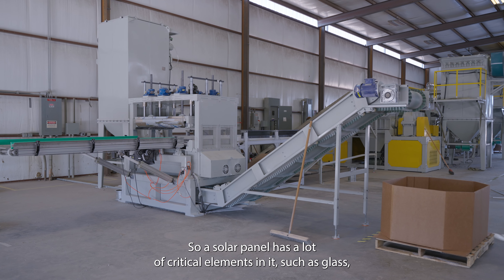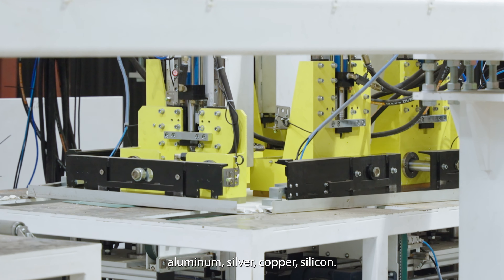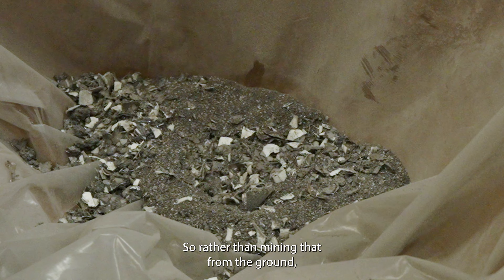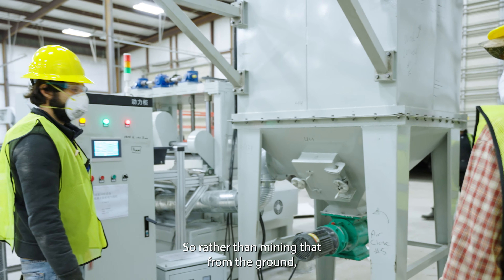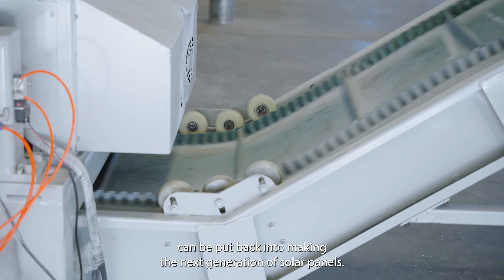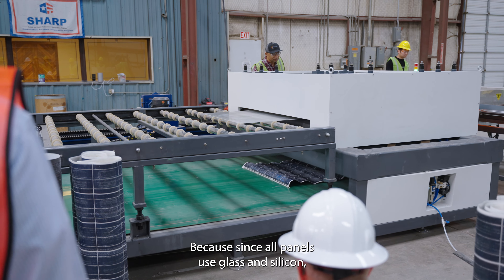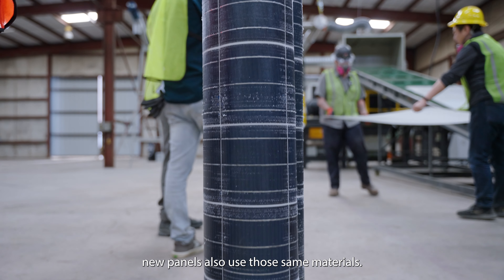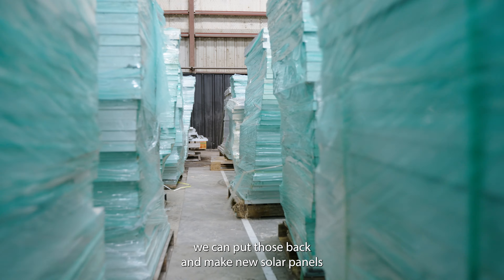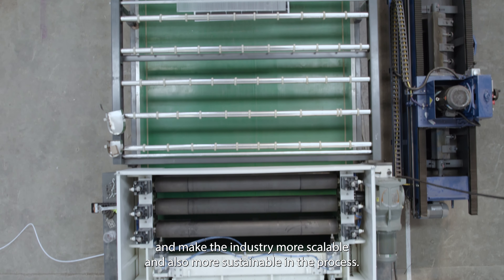A solar panel has a lot of critical elements in it, such as glass, aluminum, silver, copper, and silicon. These things, if recycled properly, can be reused again. So rather than mining that from the ground, we can mine these from old solar panels and put those materials back into making the next generation of solar panels, since old panels use glass and silicon and new panels also use those same materials. By extracting that in our recycling process, we can make new solar panels and make the industry more scalable and more sustainable in the process.